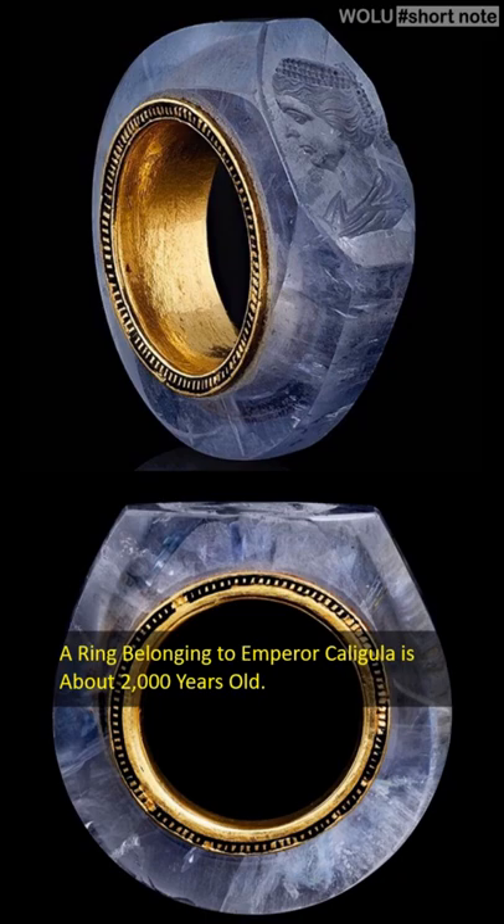This sky blue ring is made of sapphire and belongs to the Roman emperor Caligula, who reigned from 37 to 41 AD. The woman engraved on the ring is Caesonia, Caligula's fourth wife.